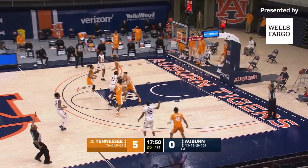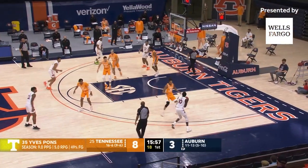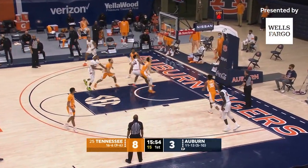Auburn quickly at the right wing. Cambridge for three — that one's good, on the board. Right wing, Thor. Head fake at three, inside the arc. 17-footer. Good.